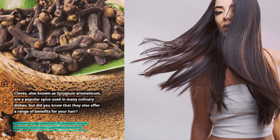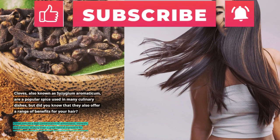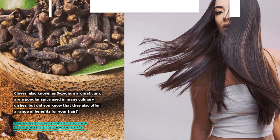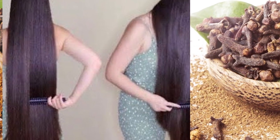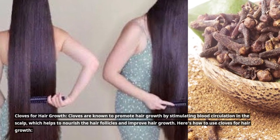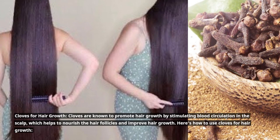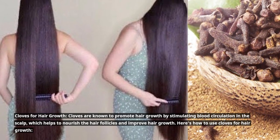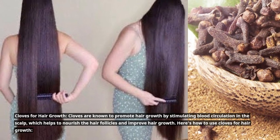In this article, we will discuss in detail how to use cloves for hair growth, hair shine, hair dandruff, hair fall control, and smoothness and shine. Cloves are known to promote hair growth by stimulating blood circulation in the scalp, which helps to nourish the hair follicles and improve hair growth. Here's how to use cloves for hair growth.